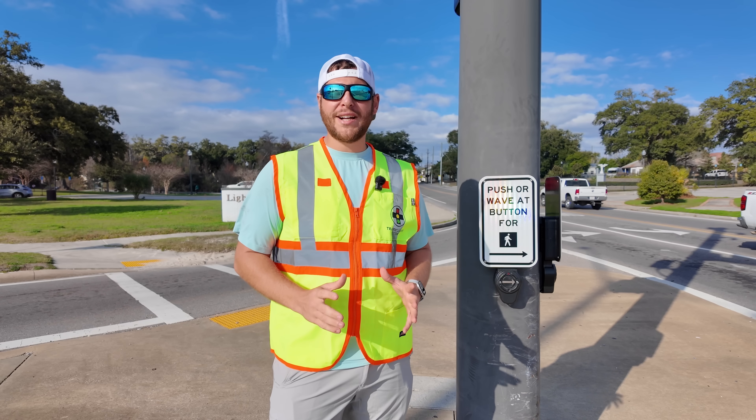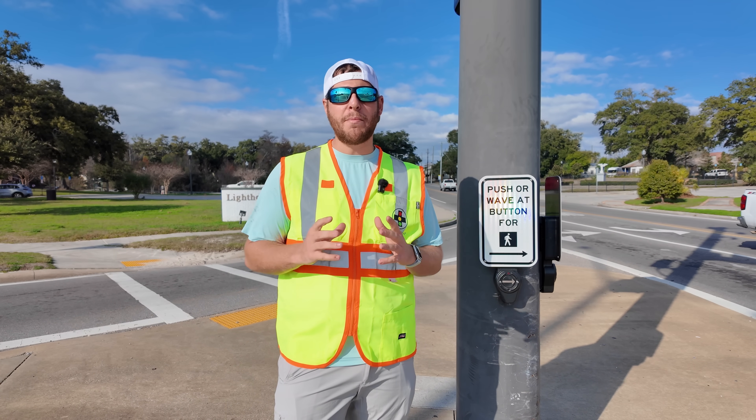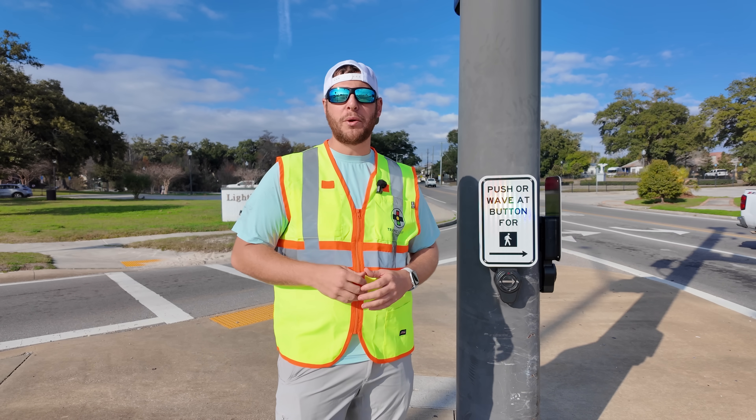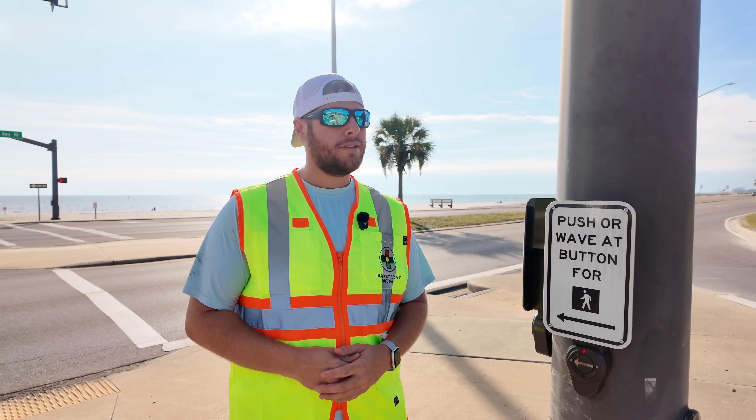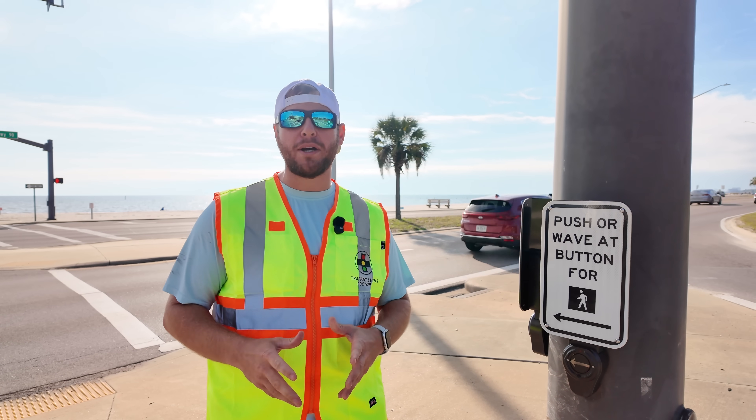So the next time you come up to a pedestrian push button device, know that there is some magic happening behind the scenes so that you can safely walk across a busy intersection — and it all starts with the first initial press of the button. It doesn't matter if you press the button one time or 8,000 times.